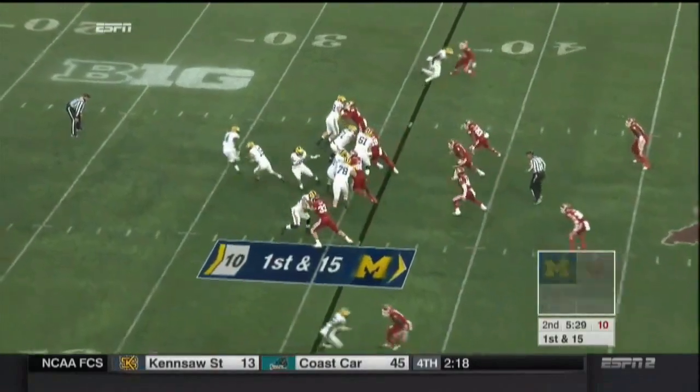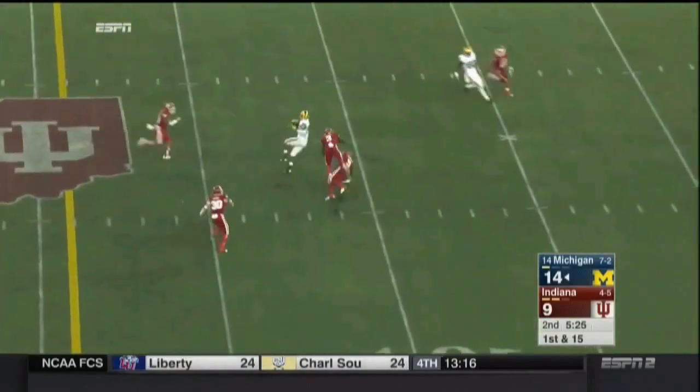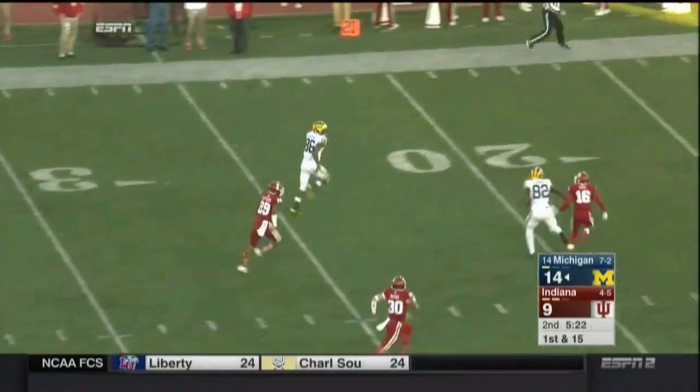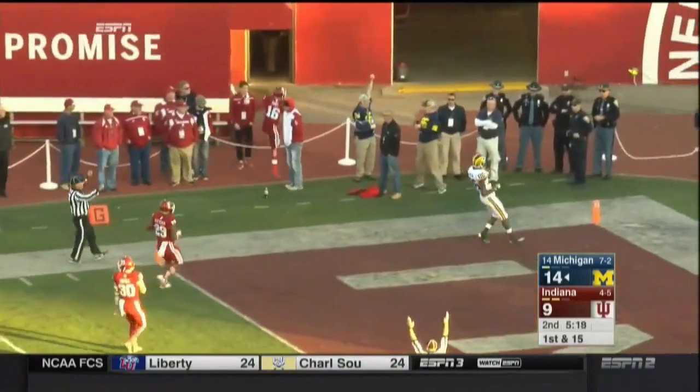First and 15. Play action for Rudolph — steps up, looks over the middle, he's got Chesson running free. Chesson to the pylon and into the end zone for another touchdown.